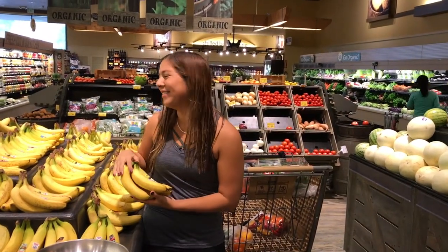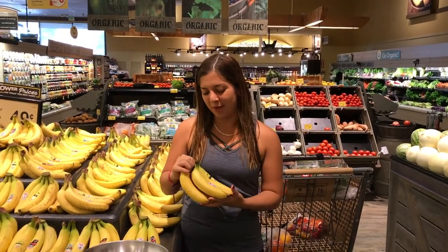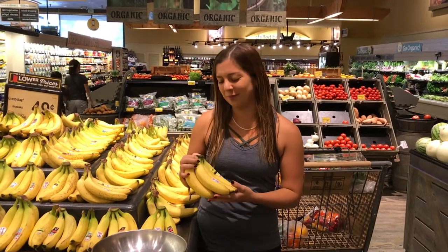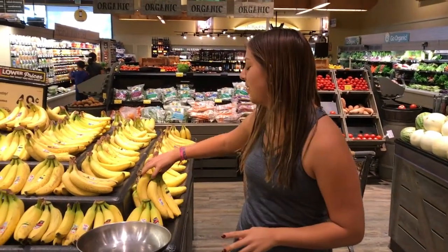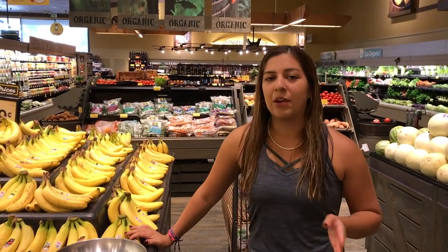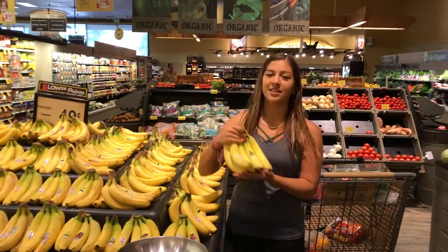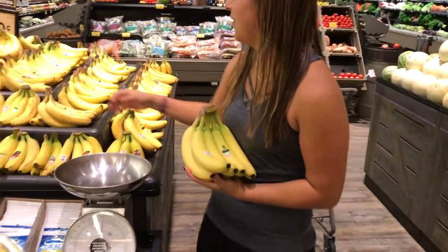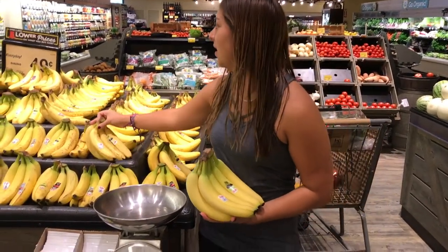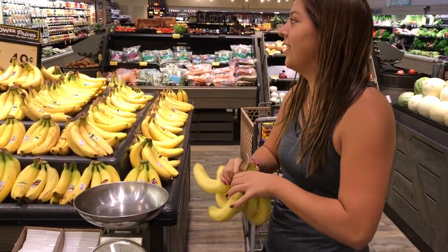Bananas are one of my favorite fruits. They go super well just as a snack — they'll fill you up. They're loaded with potassium, which is super good for you, but not too much because you can get really sick if you have too much potassium. Be careful because bananas ripen very fast, so I like to get some that are either partially green or just a little bit yellow but still hard. These are $0.49 per pound, so I'm gonna grab like four because that's a good deal.